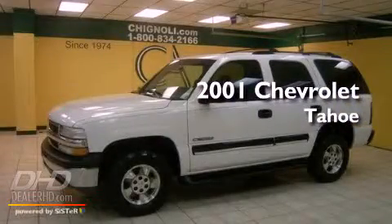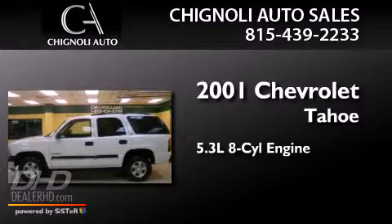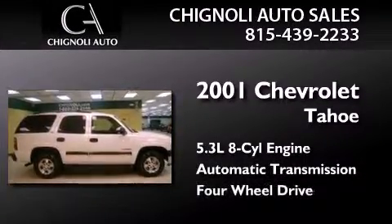This is a 2001 Chevrolet Tahoe. It has a 5.3 liter 8-cylinder engine, an automatic transmission, and the added capability of 4-wheel drive.